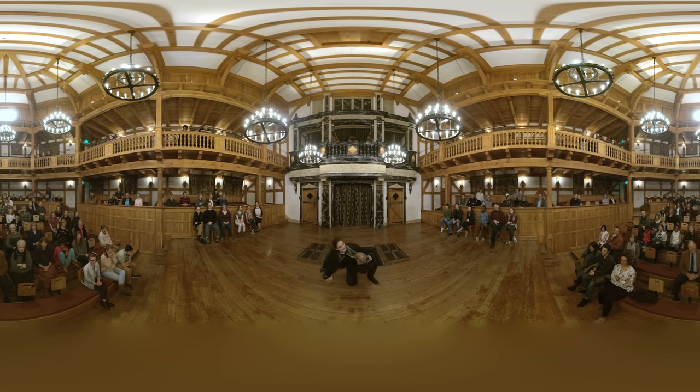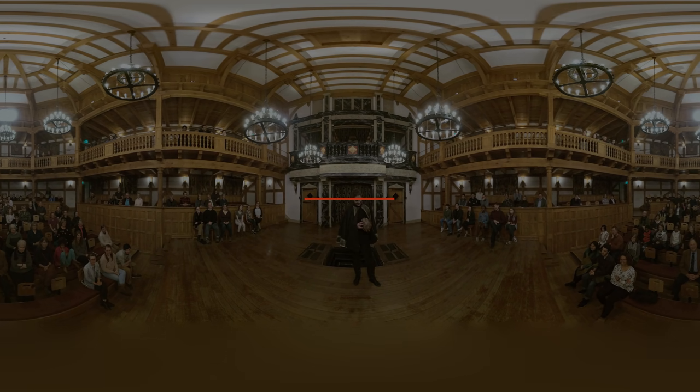We hope you have enjoyed this virtual tour of the American Shakespeare Center Blackfriars Playhouse. For more information, please visit AmericanShakespeareCenter.com.